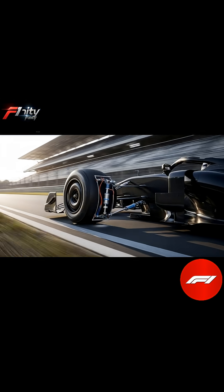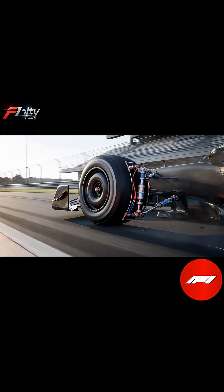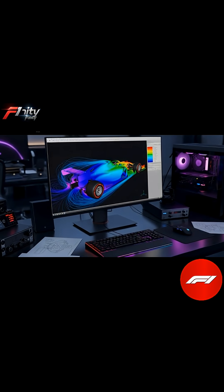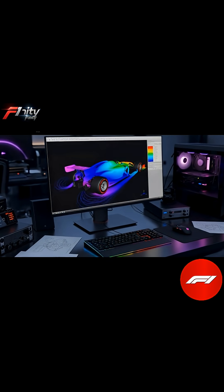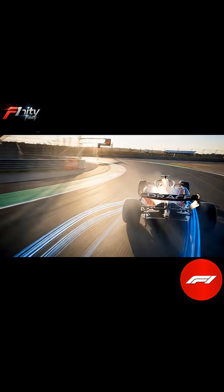But downforce is a delicate balance. Too much, and the car slows on straights due to drag. Too little, and it loses grip in corners. Engineers constantly test and tweak every component using wind tunnels, CFD simulations, and on-track telemetry.